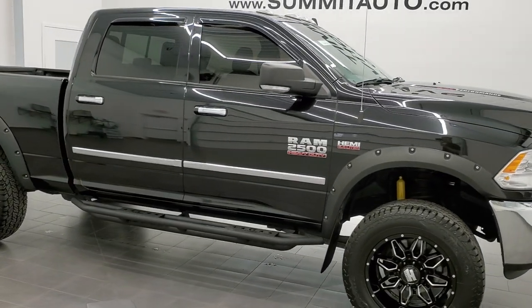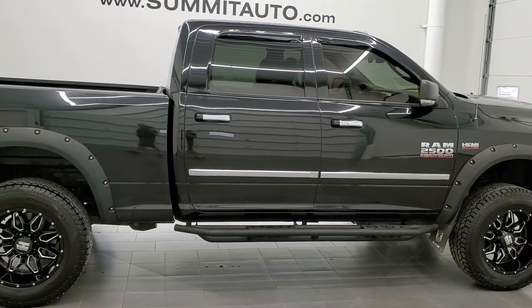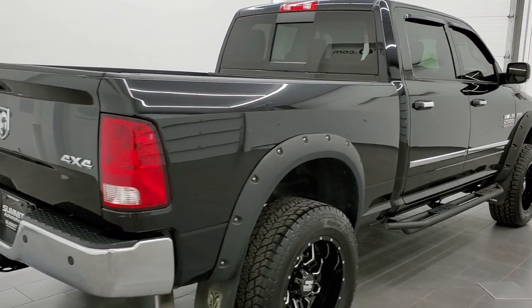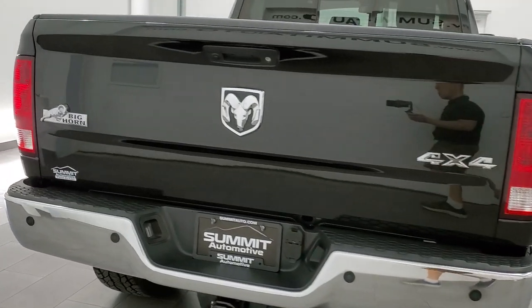This 2017 Ram 2500 Crew Cab Short Box Bighorn is stock number 12245Z. We're here at Summit Automotive in Fond du Lac, Wisconsin — your new and used heavy duty truck and Ram headquarters.